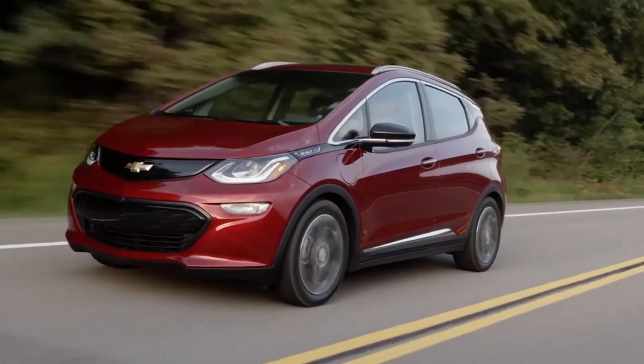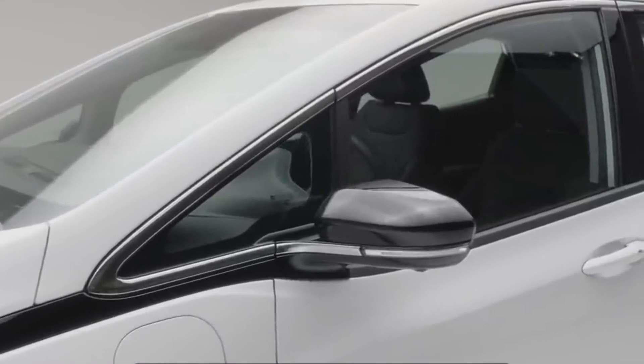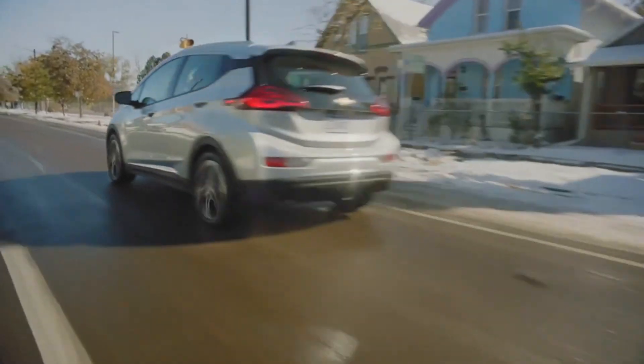Opel claimed to have driven an Ampera-E without recharging from Piccadilly Circus in London to the Port de Versailles in Paris as part of its premiere at the 2016 Paris Motor Show, with 50 miles of range remaining — the rebadged Bolt traveled 259 miles.